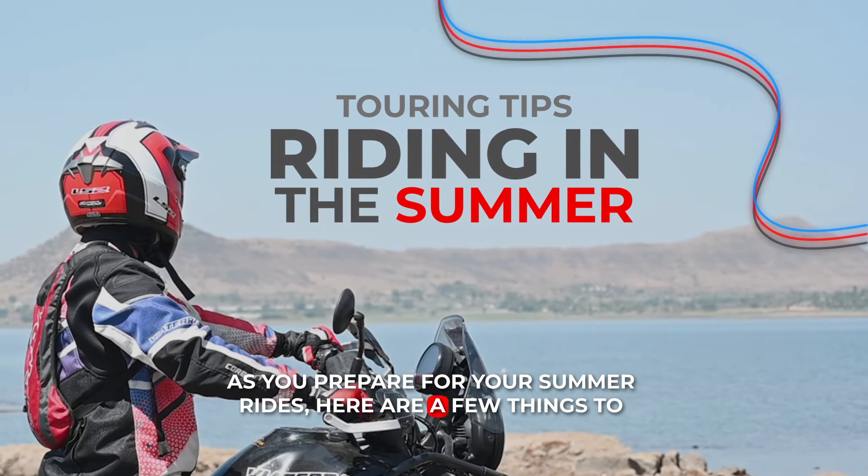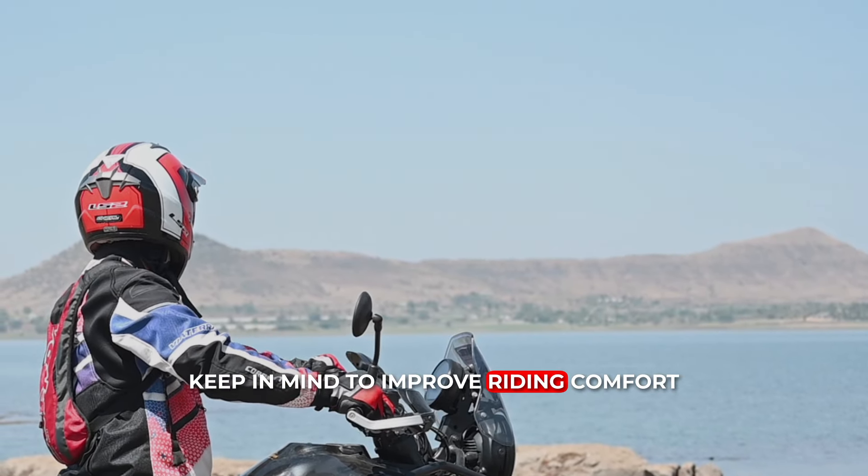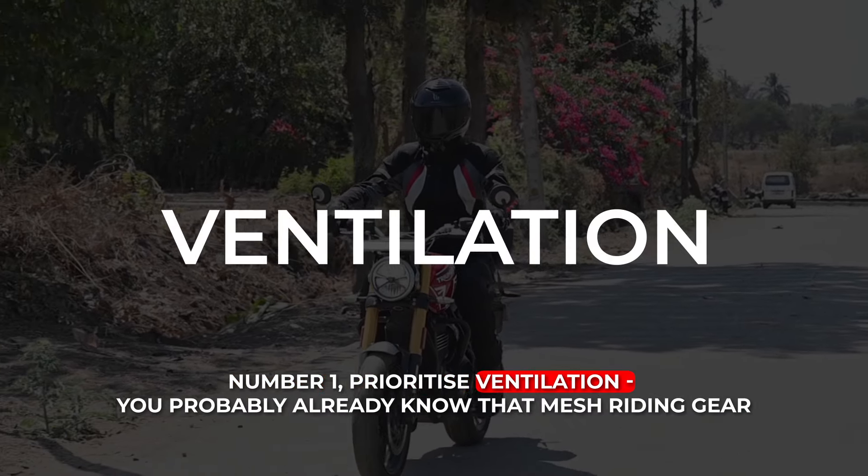As you prepare for your summer rides, here are a few things to keep in mind to improve your riding comfort. Number 1: Prioritize Ventilation.